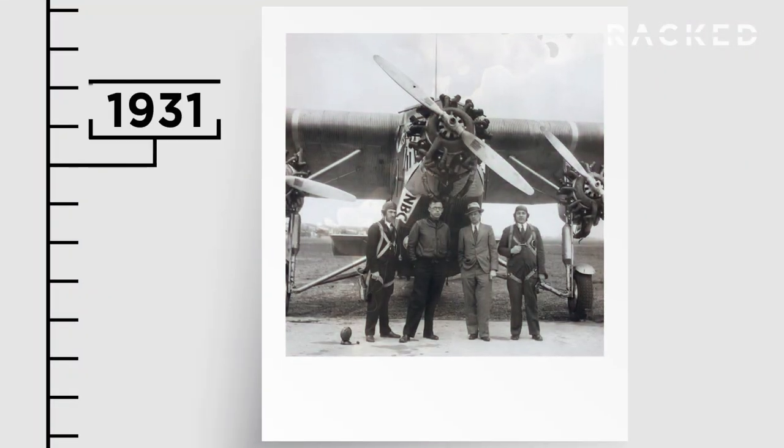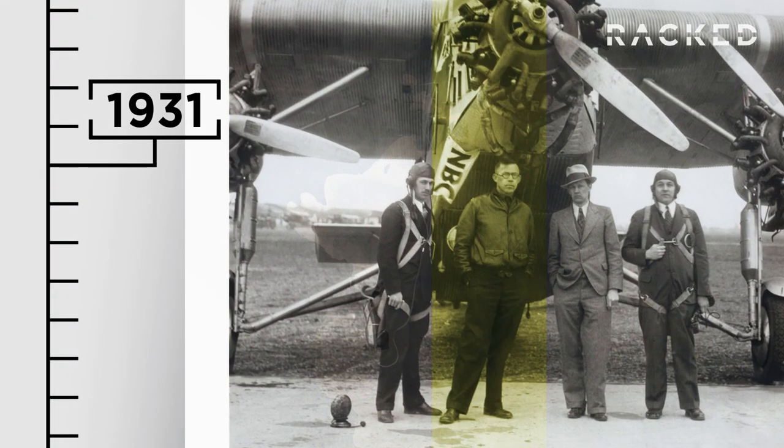But it wasn't always that way. As you can probably guess, bomber jackets get their name from the military. The original version was developed for the US Air Corps in 1931 and was made from seal skin.